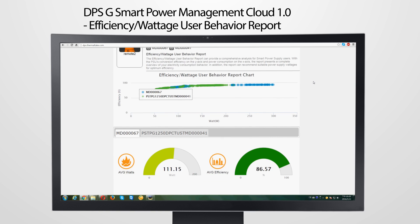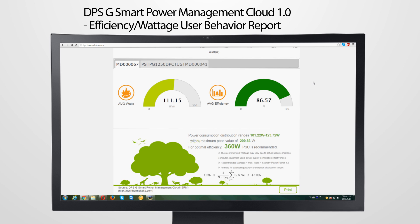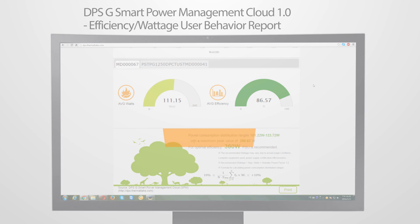The data analysis report tells users the wattage distribution range and recommends the power supply for optimal efficiency. It's just another smart way our Thermotec Digital Power Supply helps make your PC system more reliable and efficient.